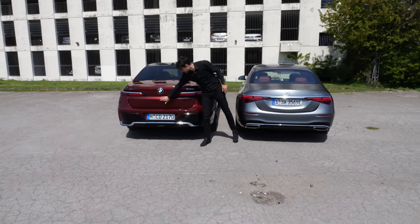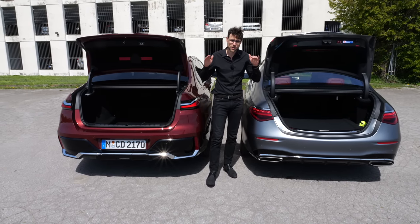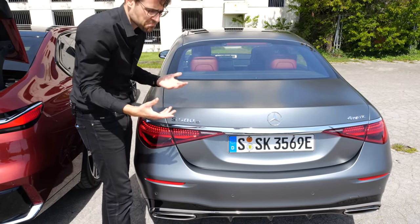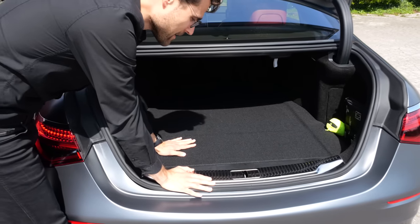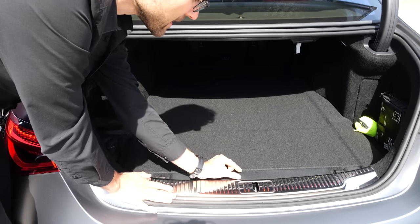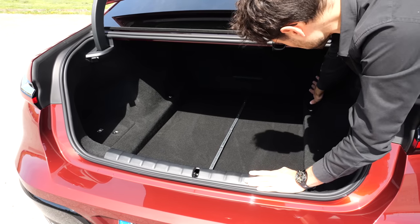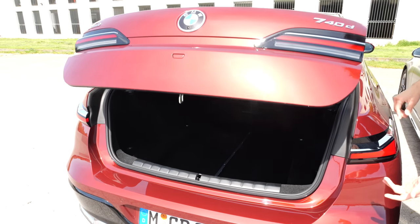Trunk comparison: there's a button for the 7 Series, and underneath for the S-Class. Liter-wise: 550 for the BMW, 540 for the pure combustion engine version of the S-Class — kind of equal. One thing I criticize about the S-Class is the sound of the closing and opening mechanism; it just doesn't sound S-Class-like. Good space in the width, though it's a little bit higher because there's a hybrid battery underneath. The trunk length is just a little bit shorter than with the BMW 7 Series, and the closing sound is a little bit more premium with the BMW.